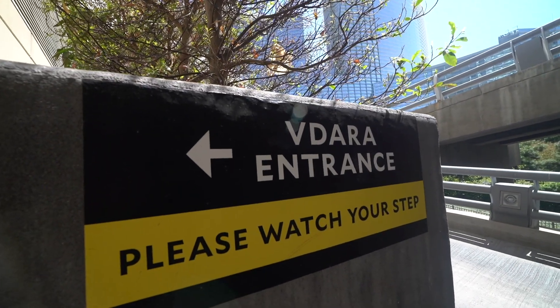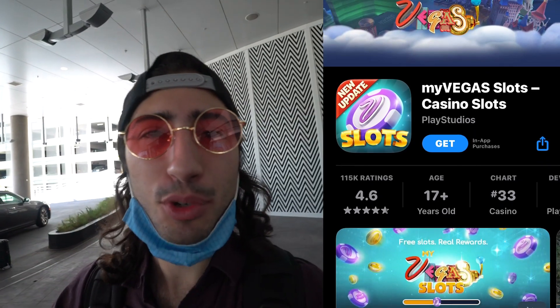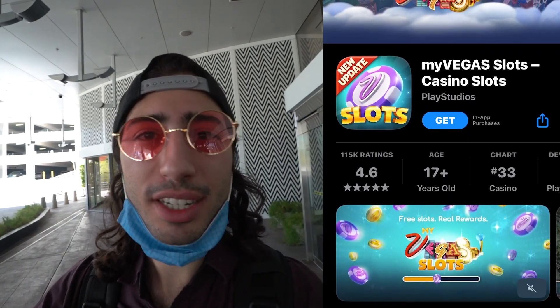We're about to check in. My cousin Tommy is staying with me tonight and tomorrow night and he actually got a free room at Vidara because he has this mobile app where you play slots and he accumulated all these points and got a free room here. So we're about to check in.